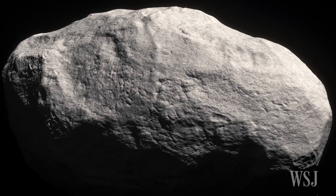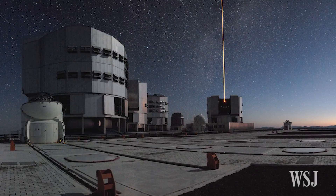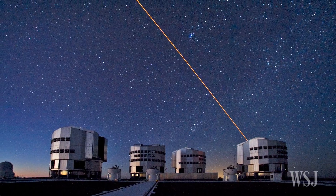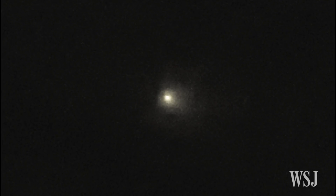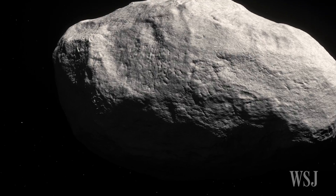Zooming into the comet with the help of the European Southern Observatory's Very Large Telescope in Chile and the Canada-France-Hawaii Telescope, a team of researchers led by Karen Meech of the University of Hawaii found that the comet, dubbed C2014S3 or S3 for short, is physically more like a rocky asteroid from the asteroid belt than a typical icy comet.